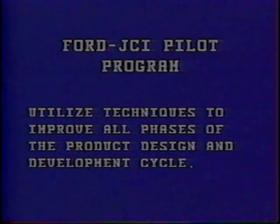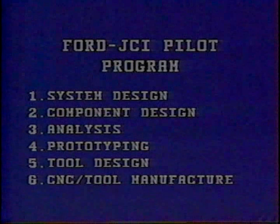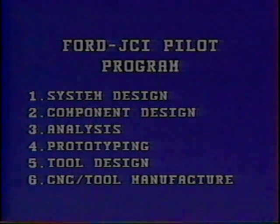These phases were identified as: one, system design; two, component design; three, analysis; four, prototyping; five, tool design; and six, CNC tool manufacture.